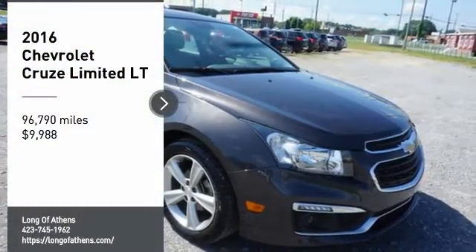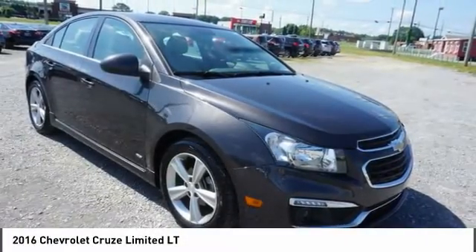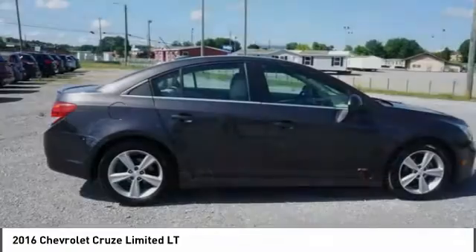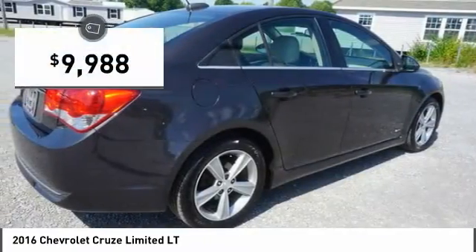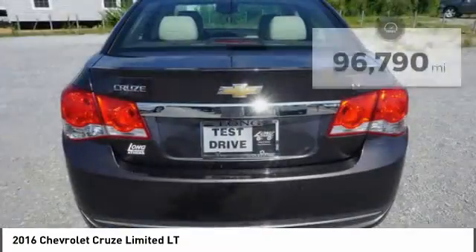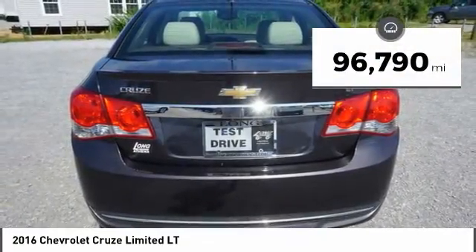Looking for the right vehicle? Check out the 2016 Cruise. The Cruise blueprint calls for more than you'd expect and is priced below $10,000. This vehicle has less than 100,000 miles.